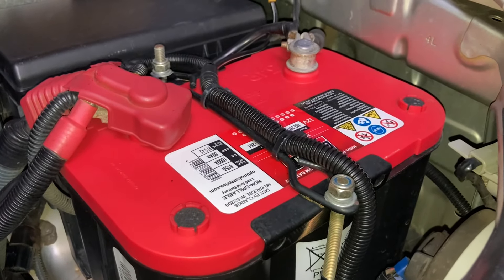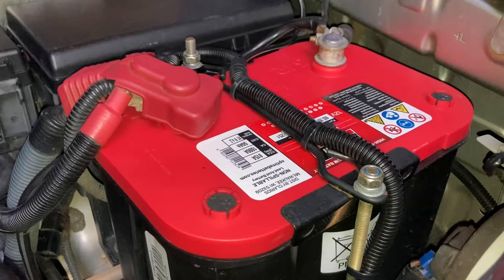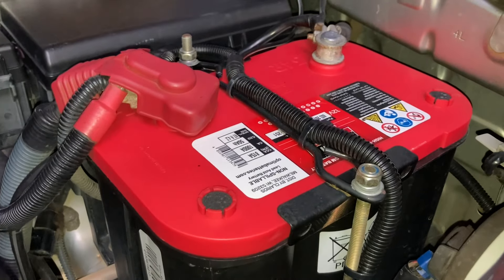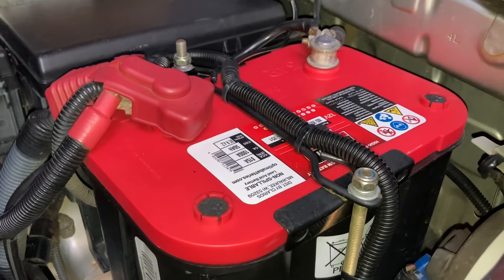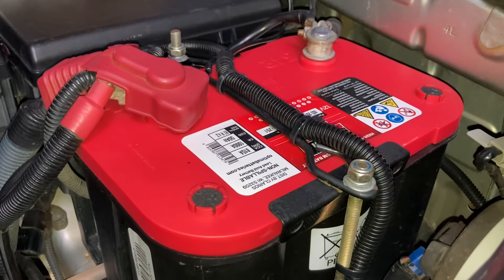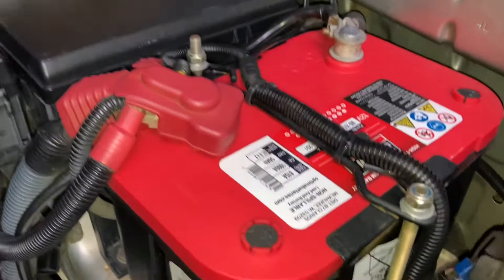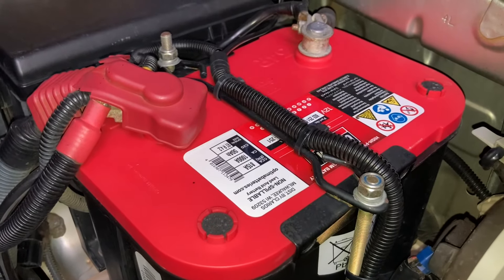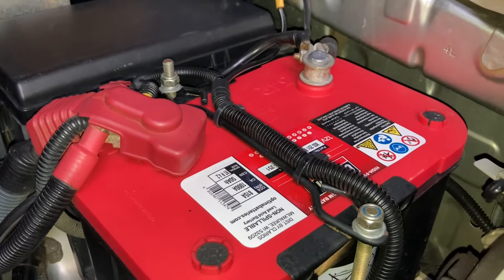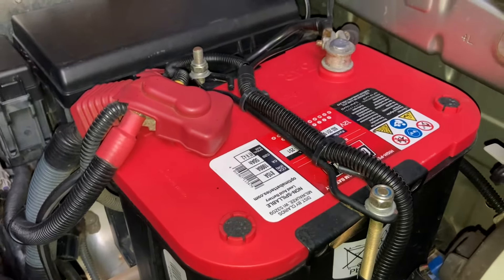I sent it back to Every Battery for warranty — it was right around that three-year period. They charged it up using a charger that I think the supplier has — an expensive unit, started with a T if I remember correctly. I had a lot of different chargers and apparently none as good as what Optima's supplier or Every Battery has. The point is they recharged it, and the report came back: 100% capacity.